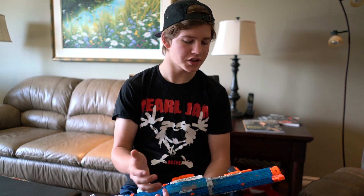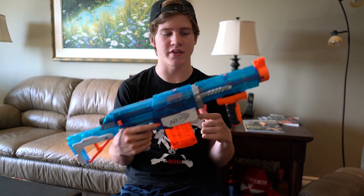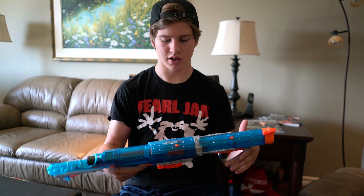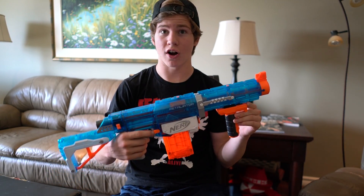Nerf also has the Modulus line, but the ECS-10 costs way more than the Retaliator when it's not on sale. You can also get Modulus upgrade kits, but those sometimes cost as much as you can find these things on sale for. I really, really love the Retaliator. I guess it's kind of becoming an old guy, but still going strong. This is the last N-Strike Elite blaster in my lineup.